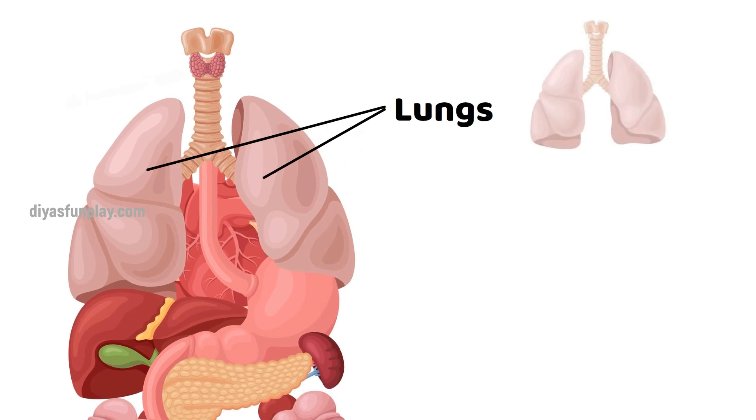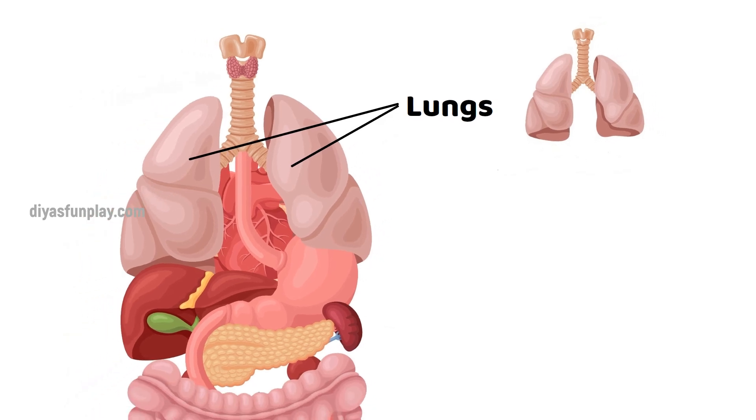Lungs. Lungs help us to breathe. This process is called respiration.